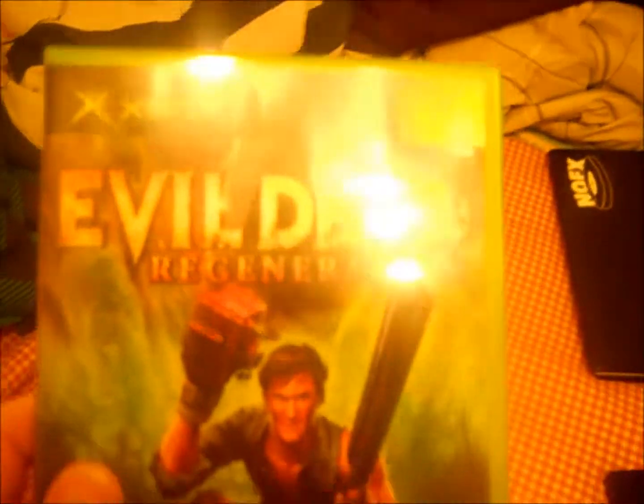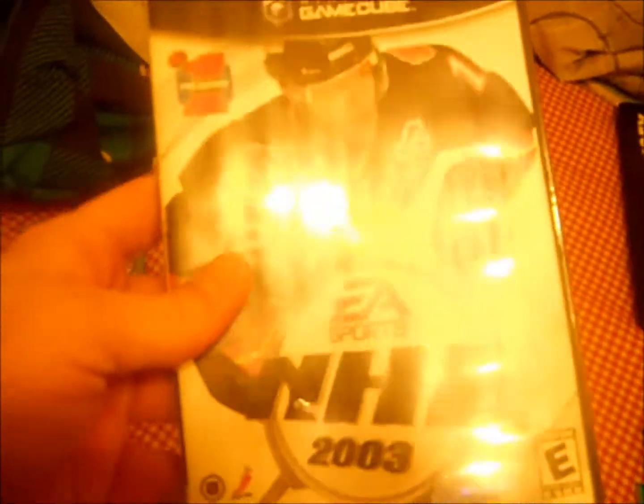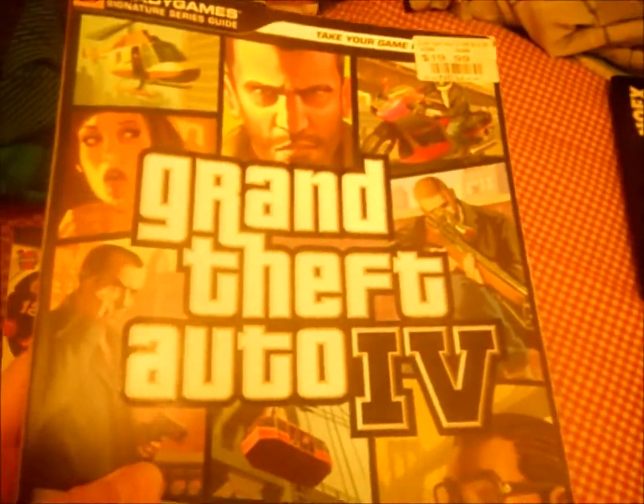Now for the Goodwill stuff. I was really excited to find Evil Dead: Regeneration for the original Xbox — the box, the game, and the instructions. It's priced at $5.99 but I got it for only $3 because they were having a huge sale on their media. I also picked up EA Sports NHL 2003 for the GameCube at $3.99. On another day I found the Grand Theft Auto IV strategy guide — sticker price $19.99 at GameStop — but I got it for $1.99 at Goodwill.